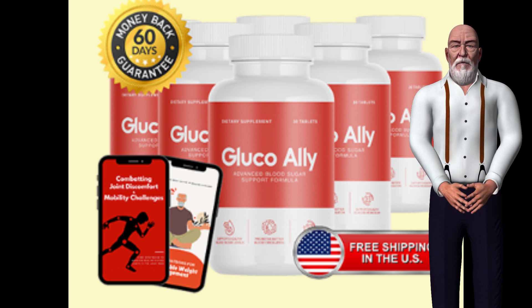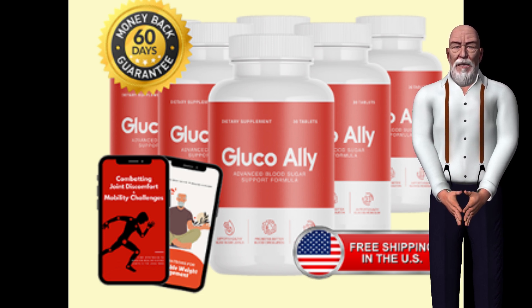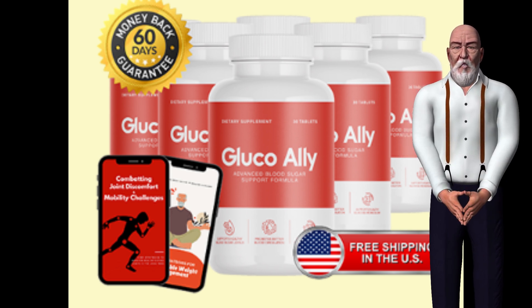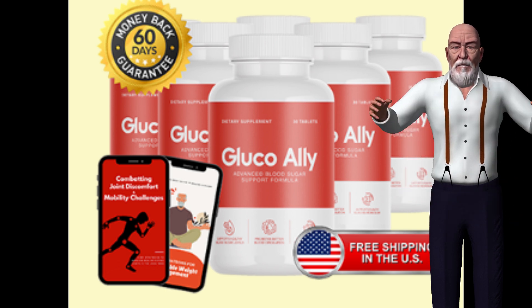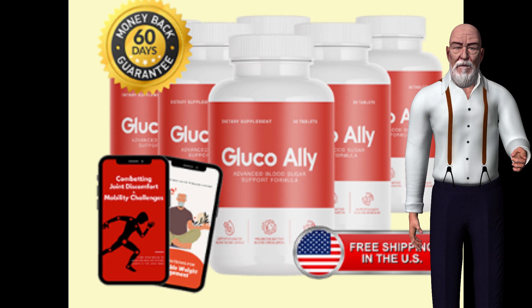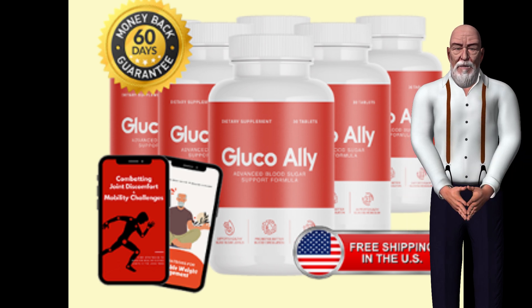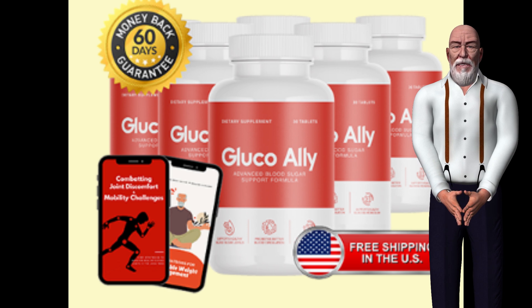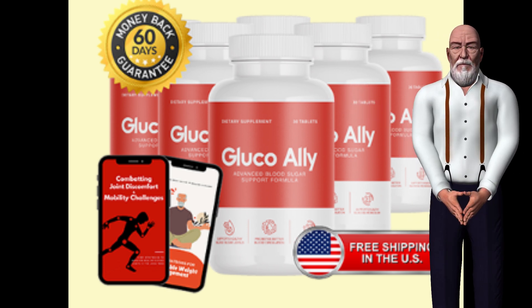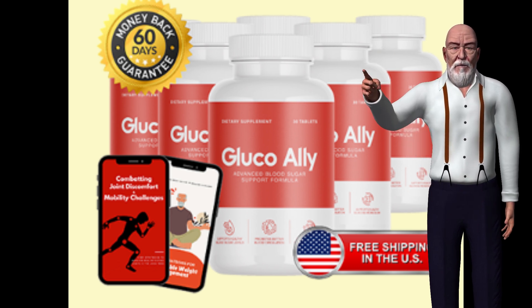GlucoAlly, a blood sugar support supplement, has gained attention for its potential to help maintain healthy glucose levels. This natural supplement combines various ingredients aimed at supporting overall metabolic health and promoting balanced blood sugar. GlucoAlly's unique formula has sparked interest among those looking for alternative ways to support their blood sugar management efforts. This video will explore the key components of GlucoAlly, examine the scientific evidence behind its effectiveness, and share user experiences.